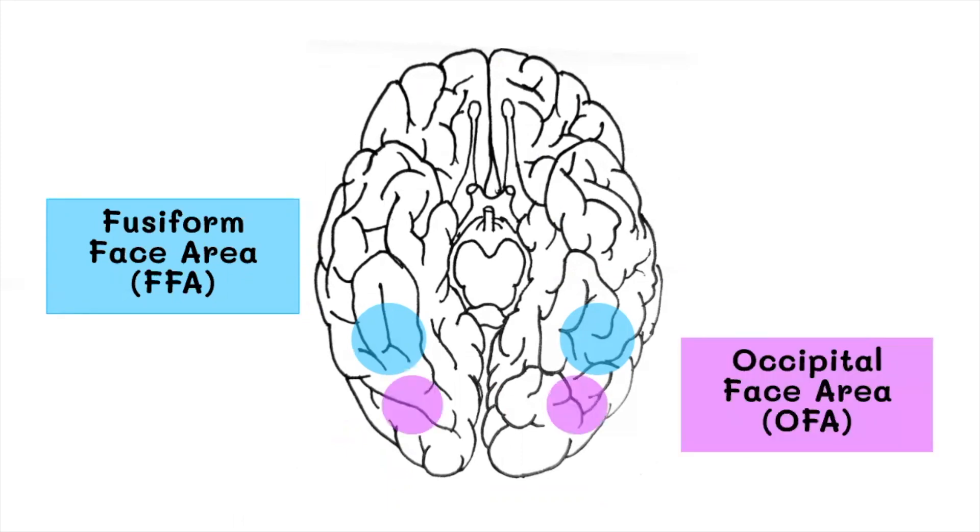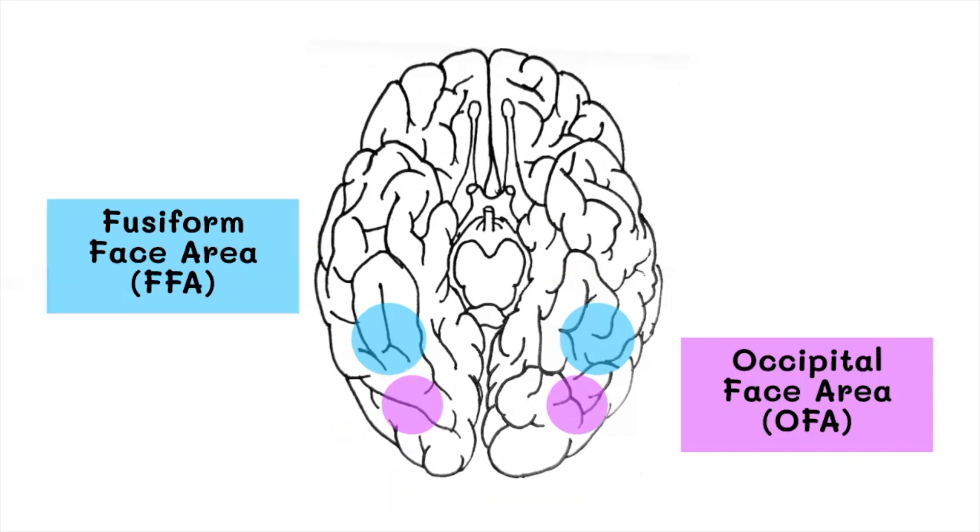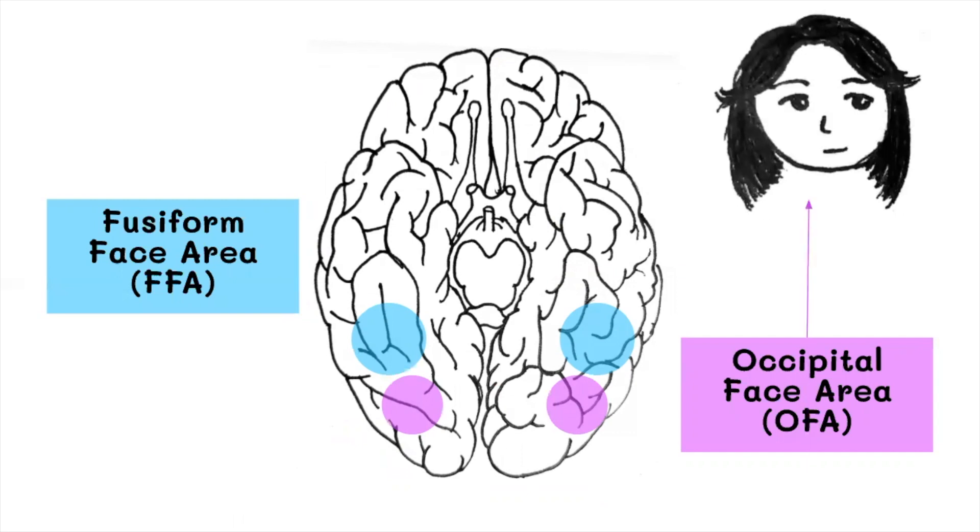The occipital face area is responsible for identifying parts of faces — for example, noses, mouths, and eyes. More recently, it has been found to be involved with higher order processing, such as identity-specific semantic memory.